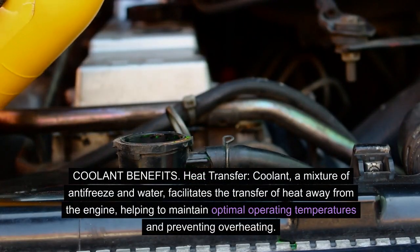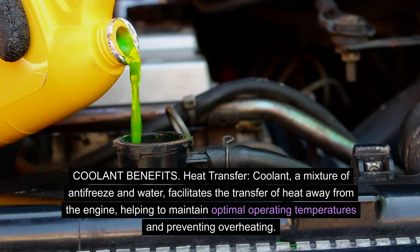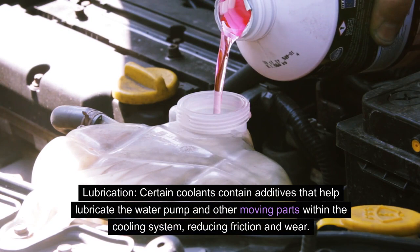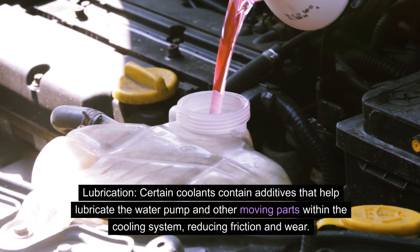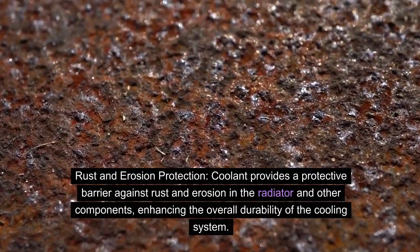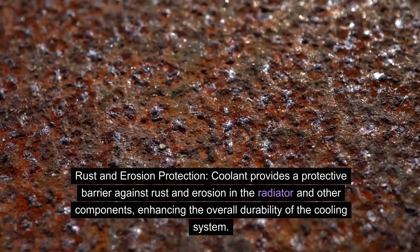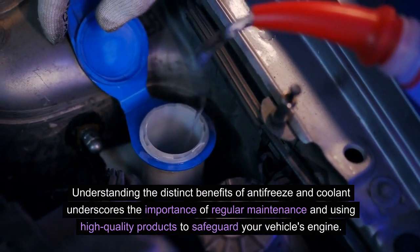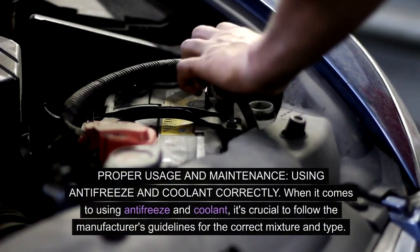Coolant benefits. Heat transfer — coolant, a mixture of antifreeze and water, facilitates the transfer of heat away from the engine, helping to maintain optimal operating temperatures and preventing overheating. Lubrication — certain coolants contain additives that help lubricate the water pump and other moving parts within the cooling system, reducing friction and wear. Rust and erosion protection — coolant provides a protective barrier against rust and erosion in the radiator and other components, enhancing the overall durability of the cooling system. Understanding the distinct benefits of antifreeze and coolant underscores the importance of regular maintenance and using high-quality products to safeguard your vehicle's engine.